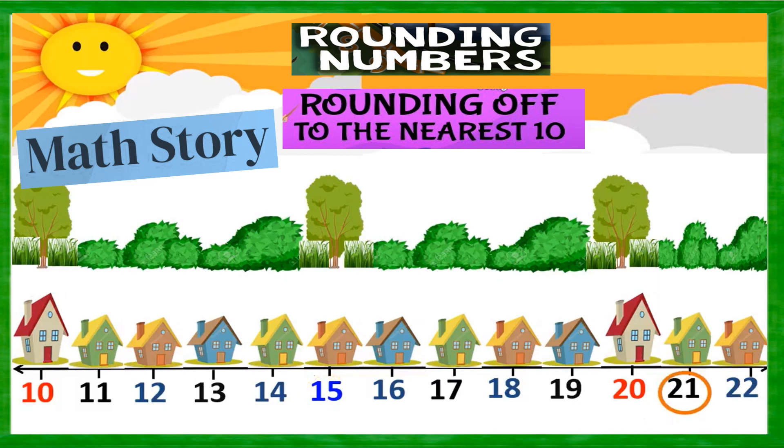Hello everyone, welcome to our Math channel, Math Bridges Fun with Math. I have come up with a very interesting story on rounding of numbers. The main objective of this story is rounding of numbers to the nearest tens.